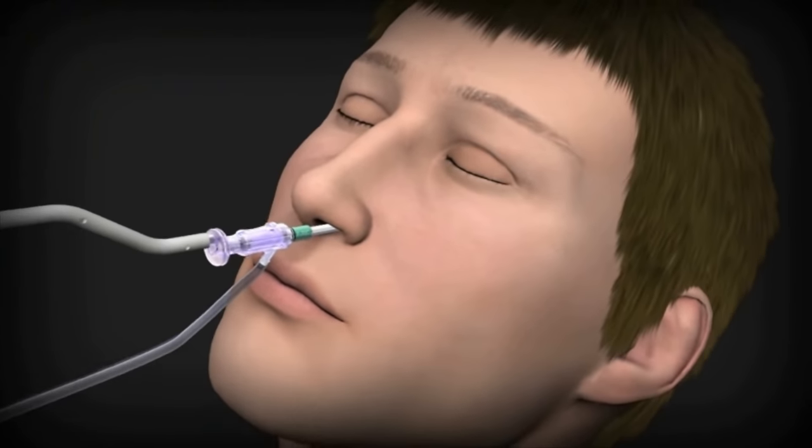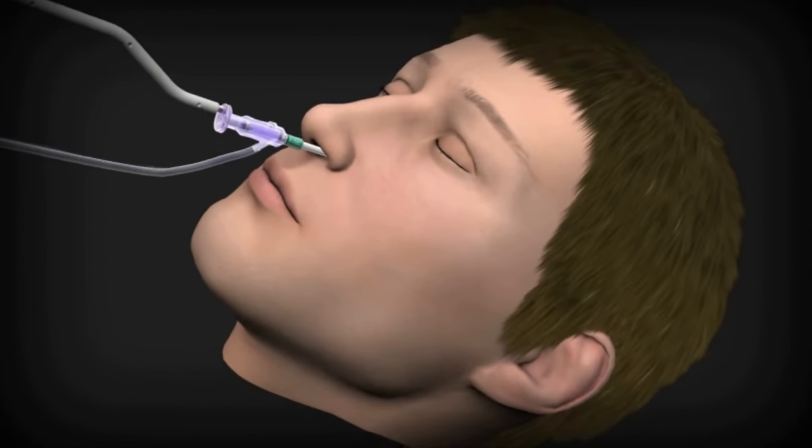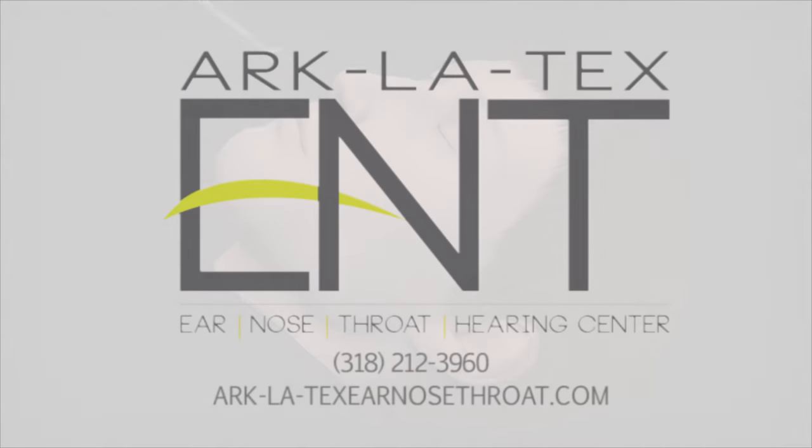Call today to schedule your consult and get headed for a clearer future. You'll be amazed at how great it is to feel well again.